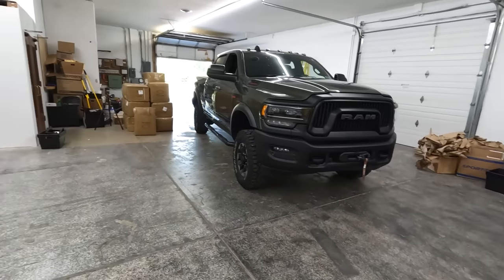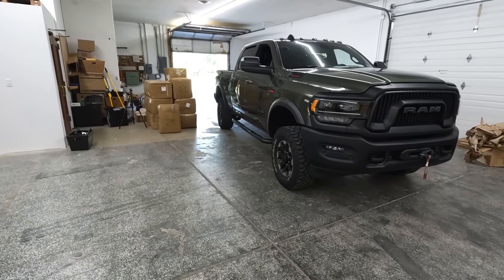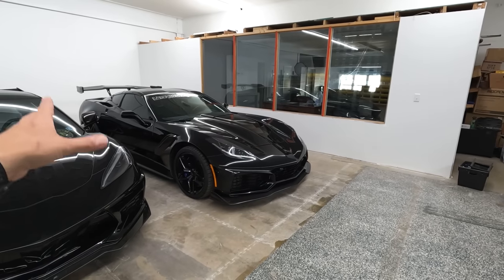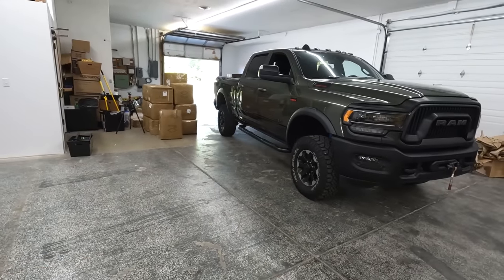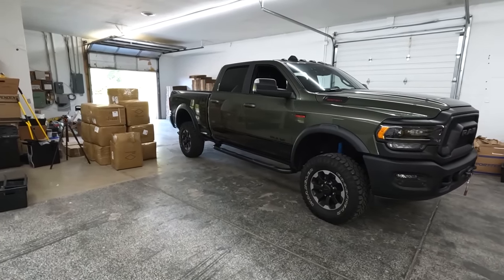This Power Wagon will be truck number two for the giveaway. The ZR1 is giveaway number two and is still going on after the Denali ends. But this truck will be the next one after that — it won't run at the same time as the ZR1. The ZR1 goes until June 18th, then there will be a break in between. I am genuinely very pumped about this truck.